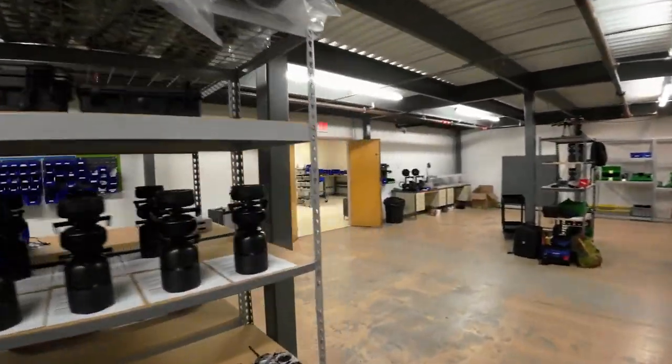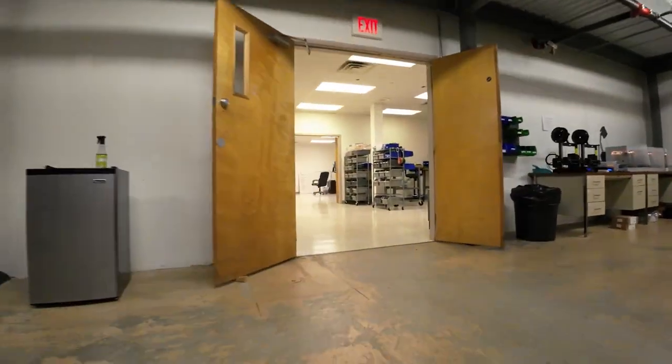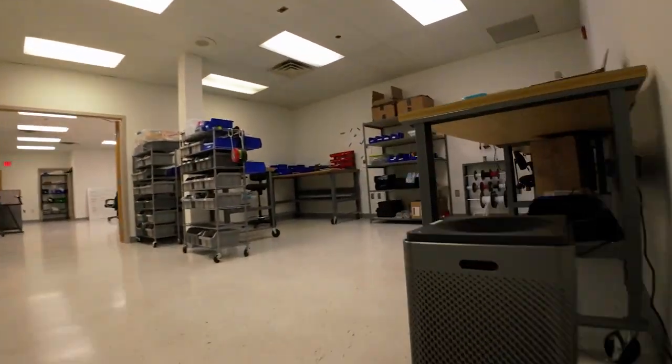Matt makes sure that everything looks hunky-dory when they push a Spirit out the door — he makes sure that drone is in tip-top condition and capable of conducting itself efficiently and effectively in the field. Basically, the drone doesn't get out the door to the client unless Matt says it's okay. I also had the opportunity to meet and speak with Peter Fuchs, the CEO of Ascent Aero Systems. It was a great pleasure meeting Peter and getting to pick his brain about his vision for his company.